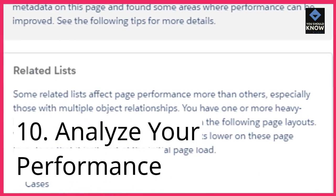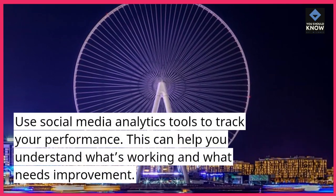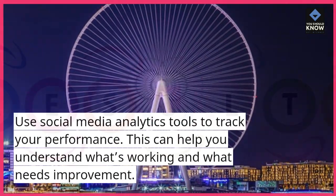10. Analyze your performance. Use social media analytics tools to track your performance. This can help you understand what's working and what needs improvement.